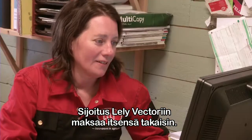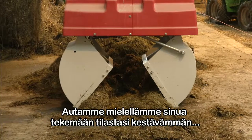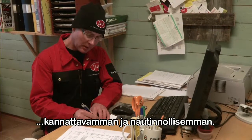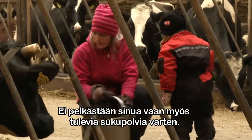The investment in the Lely Vector pays for itself. We enjoy helping you make your farm more sustainable, profitable, and enjoyable — not only for you, but also for future generations.